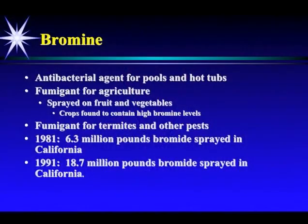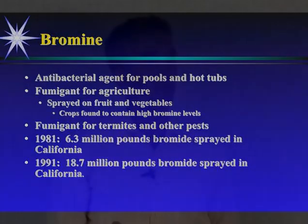So when iodine deficiency is present, the toxicity of bromine is accelerated in the body. Where do you get exposed to bromine? It's an antibacterial agent for pools and hot tubs. It's a fumigant for agriculture, and it's sprayed on fruits and vegetables — those crops are found to contain high bromide levels. It's also a fumigant for termites and other pests. In 1981, 6.3 million pounds of bromide were sprayed in California. By 1991, 18.7 million pounds of bromide were sprayed in California. Where is this bromide going? It's going to our food supply. When you use pesticides or insecticides on your lawn, you're using chemicals that contain bromide and fluoride. I encourage you to stop doing it.